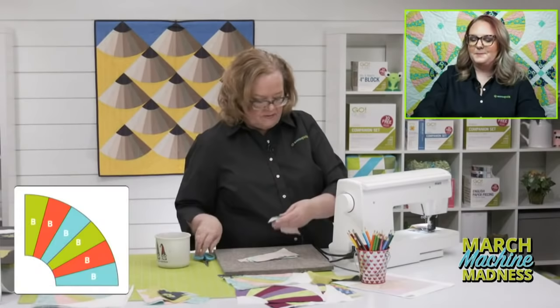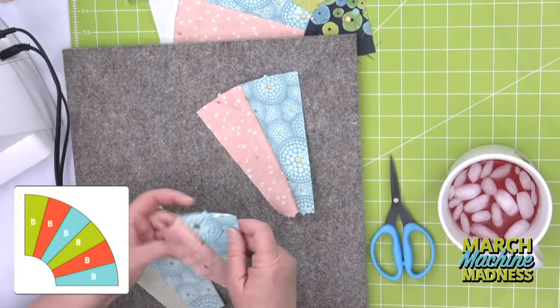Look how fast I sewed those together! Cutting them out was so fast and now chain piecing is so fast. I'm going to lay my pieces out so I sew them in the correct order — it's important to do that. And remind me — this is a nine inch finished block. It is a nine inch finish block.